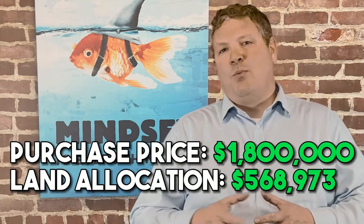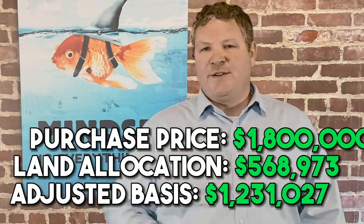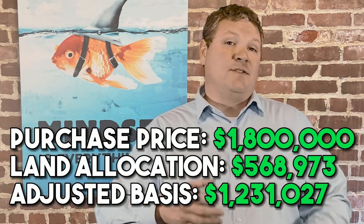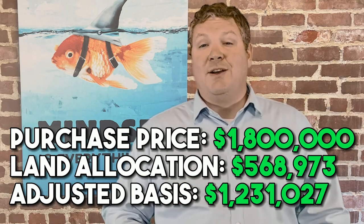Here's an example of a three-family property in East Boston. It's not an actual report — it's an estimate to show how much you could possibly save and to help someone see why it could be a good idea to move forward with an analysis. The purchase price is $1.8 million, with the land allocation set at $568,973. It doesn't matter the size of the investment. The land segregation cost at $568,973 leaves an adjusted basis for the study at $1,231,027, because you can't depreciate the land — we need to separate the building value from the land.